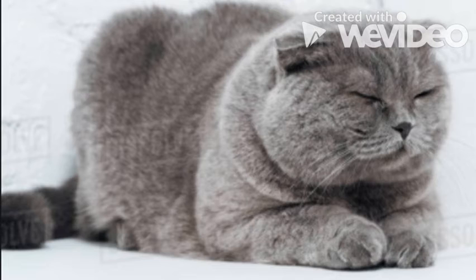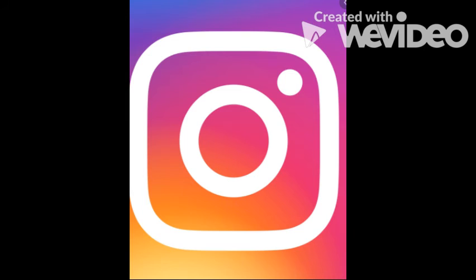The last cat I want to talk about is a Scottish Fold cat. Scottish Fold cats have a round head, wide eyes, and folded ears which give them an owl-like appearance. Go follow me on Instagram and I will see you all next time. Peace!